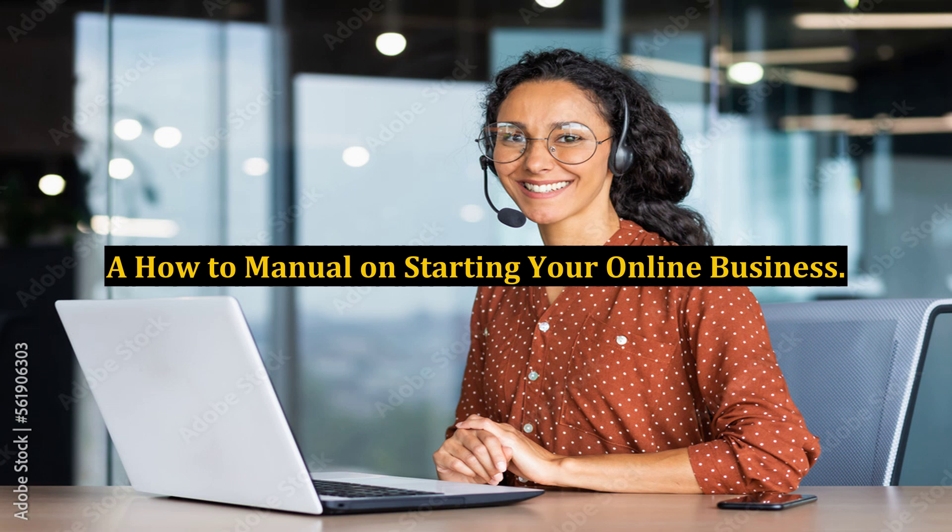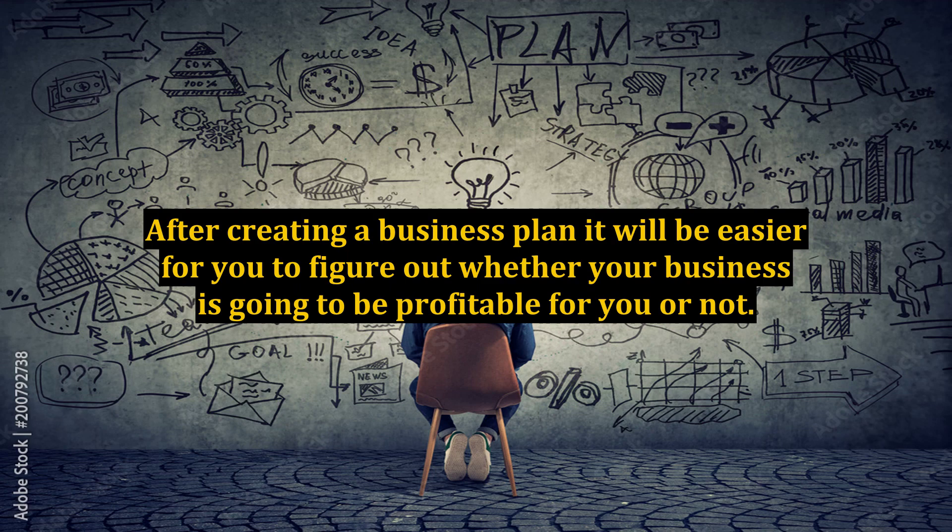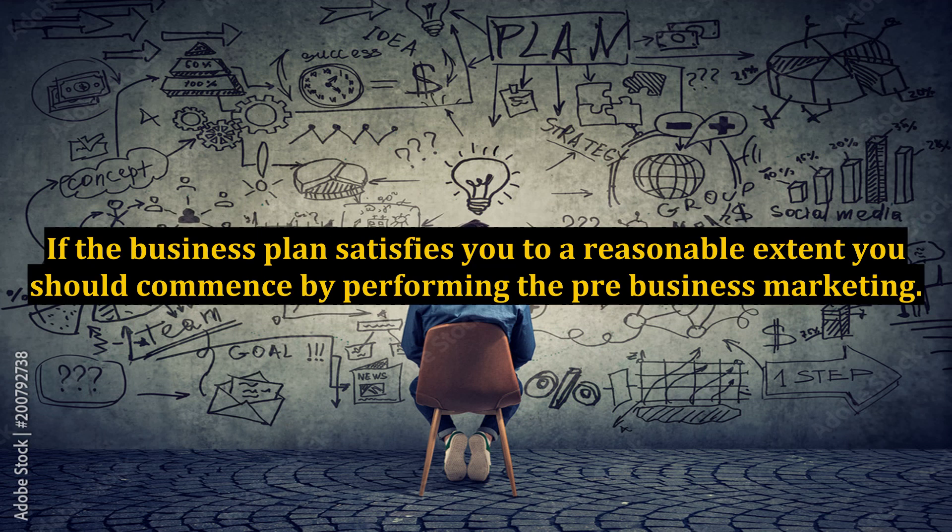A how-to manual on starting your online business. After creating a business plan, it will be easier for you to figure out whether your business is going to be profitable for you or not. If the business plan satisfies you to a reasonable extent, you should commence by performing the pre-business marketing.